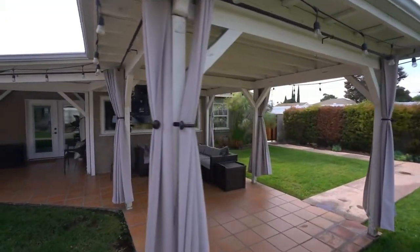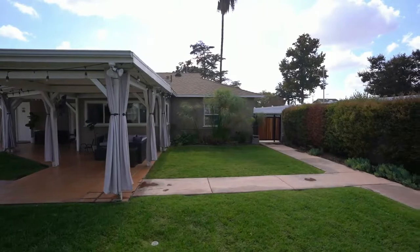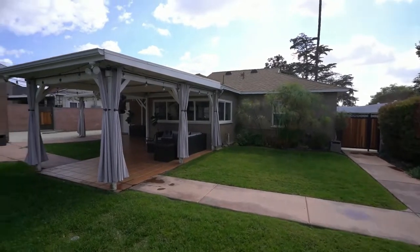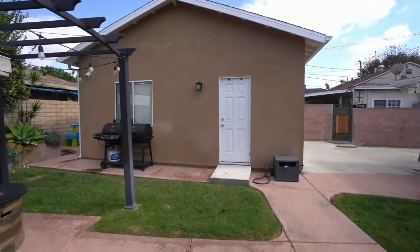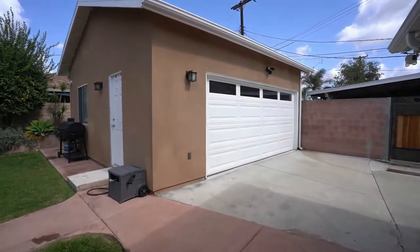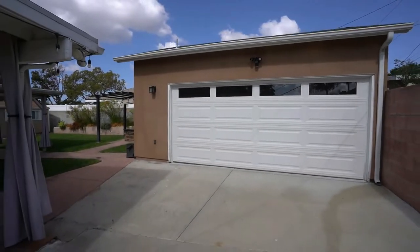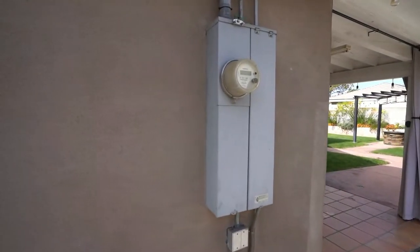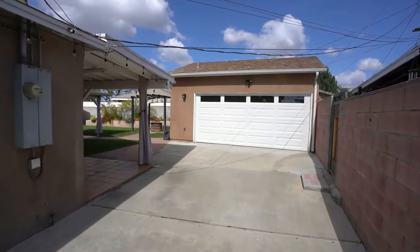There's the back of the kitchen with those windows. This house has a brand new roof — brand spanking new — and a brand new air conditioning system. That garage is newly built, a two-car garage, brand spanking new. They've also re-stuccoed the whole house. There's a brand new electrical panel — always a big plus — and new copper plumbing.